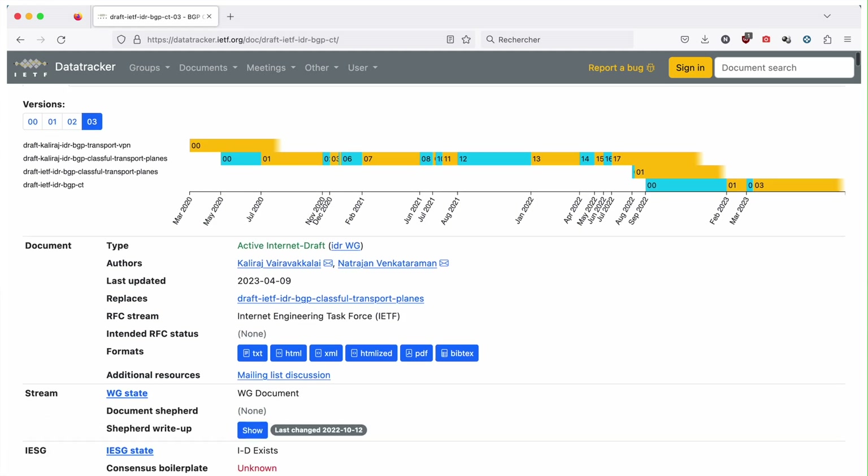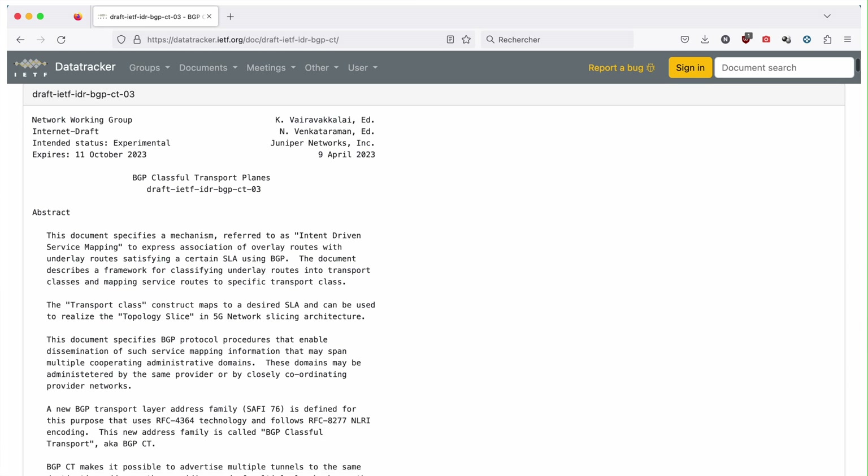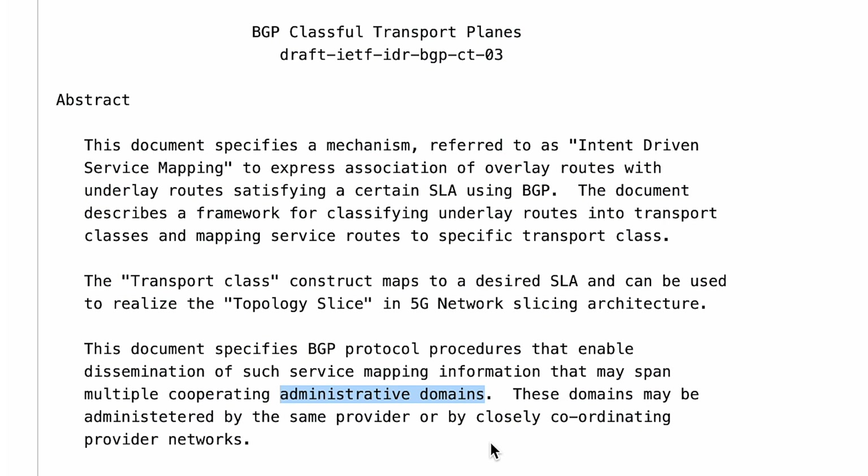BGPCT is an emerging new technology. It allows BGP to preserve the service intent end to end. This essentially means that when a service is transiting each administrative domain, it will be allowed to map to the SLA transport tunnel that it intends.